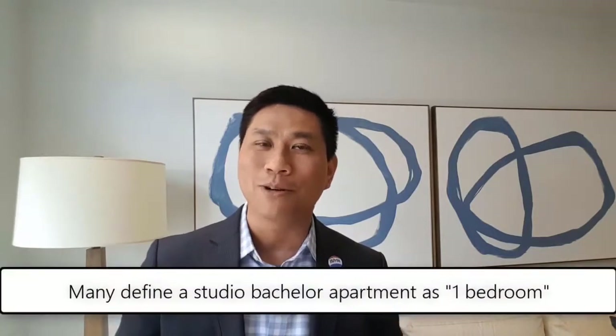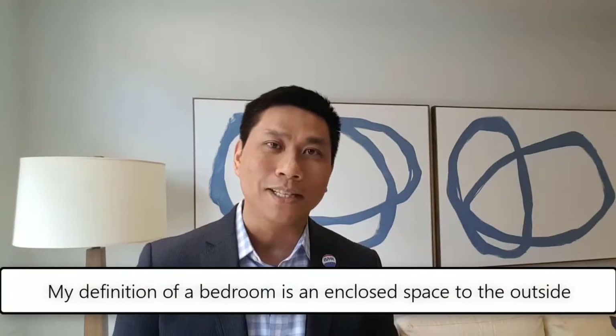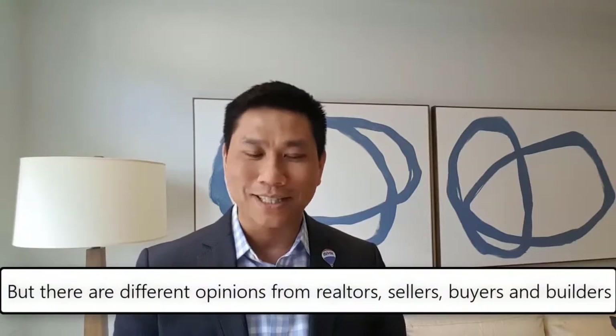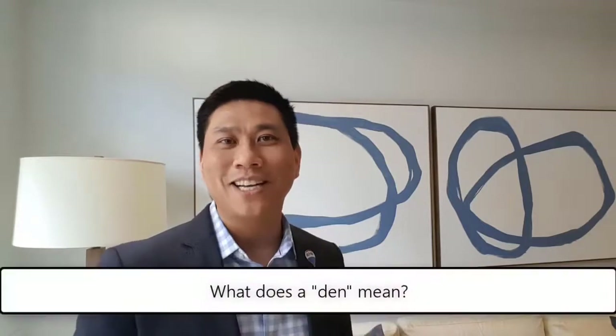One is the question of what is a room. We have a lot of problems in terms of both the MLS and what people call it, what the builder calls it, and what a room actually is — whether we have a zero-bedroom studio they call one room, or another room big enough to qualify. Generally speaking, a room is a certain size, doesn't have to have a closet, but it has to have natural light attached to the outside. That's at least my definition, but realtors, sellers, buyers, and builders all have different definitions.